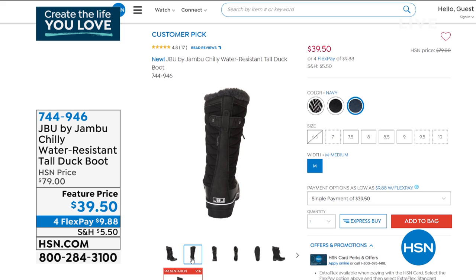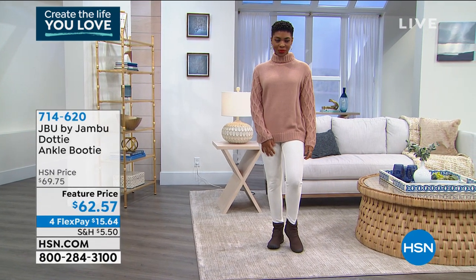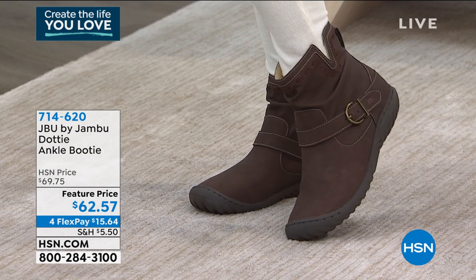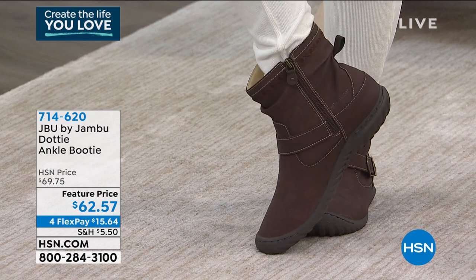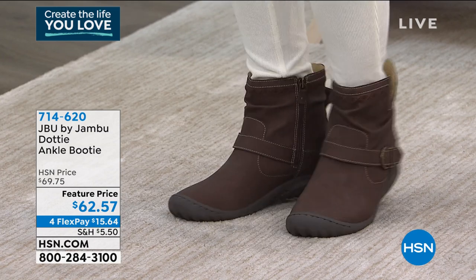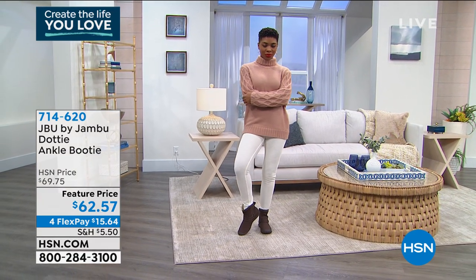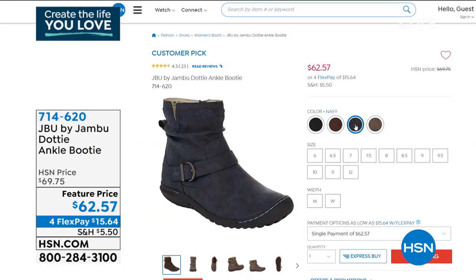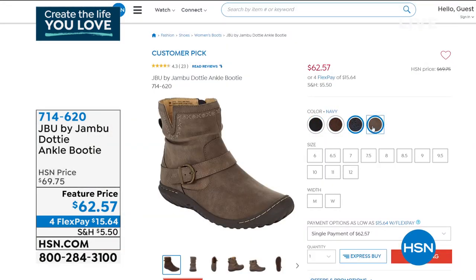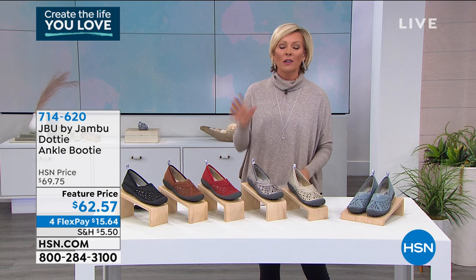We also have the Dotty boot — another great option. The future price is only $62.57. It's a really cute water-resistant faux nubuck boot, so you don't have to worry about anything staining or hurting it. We have medium and wide widths, sizes 6 through 12, half sizes from 6 to 10, available in black, dark brown, taupe, and navy. Item number is 714-620.